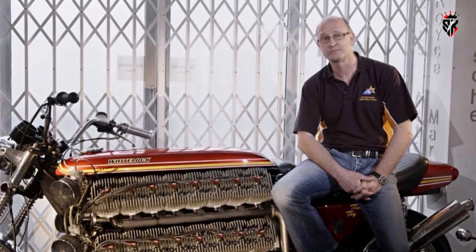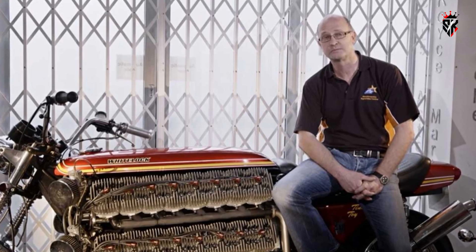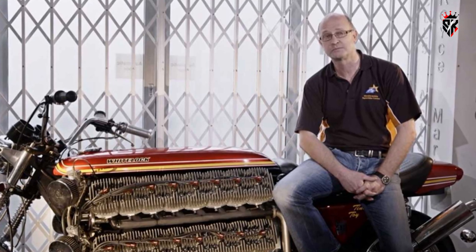Whitelock has been practical about that, helping buyers learn how to coax the bike to life because it is as much a mechanical curiosity as it is a functioning vehicle.